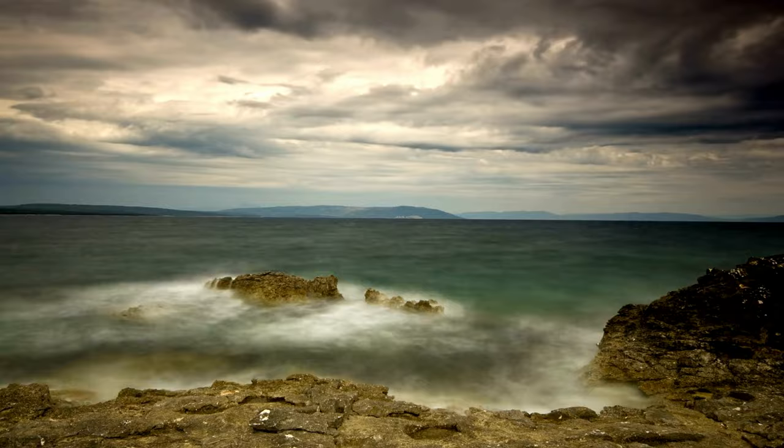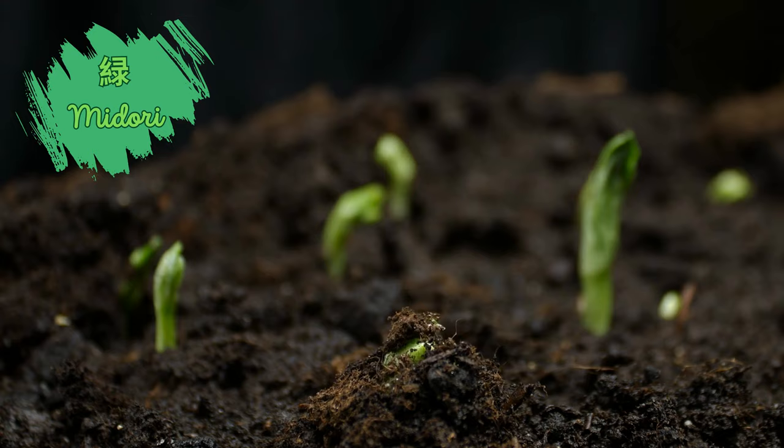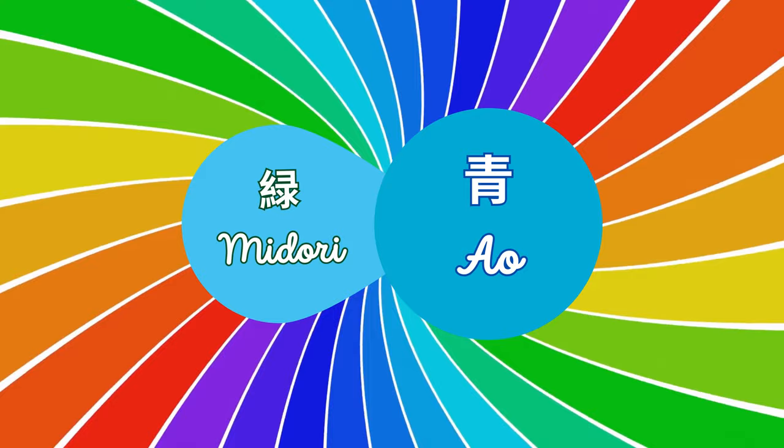As time passed, a new word emerged in Japanese: 'midori,' originally meaning sprout, began to describe the color we now know as green. But even then, midori was considered a shade of ao, creating linguistic nuances that persist in Japan.